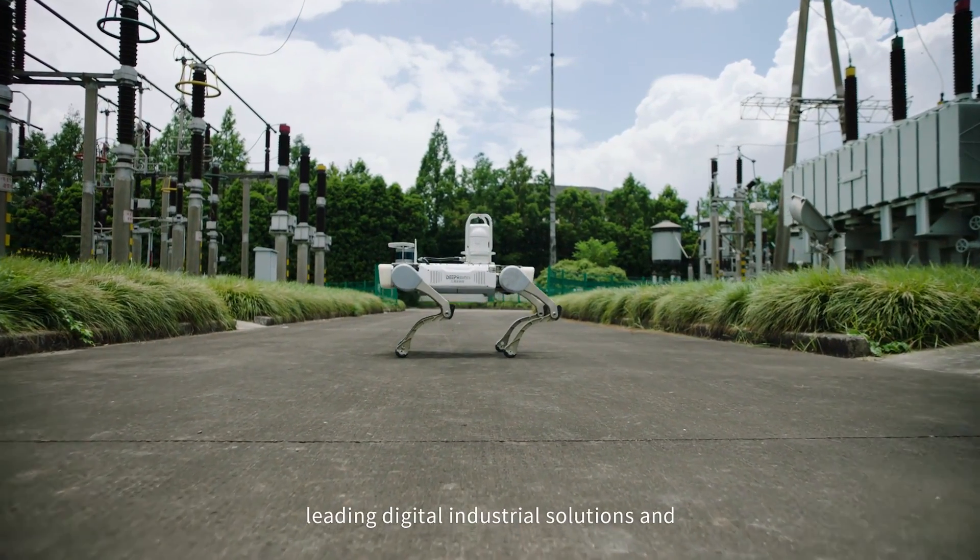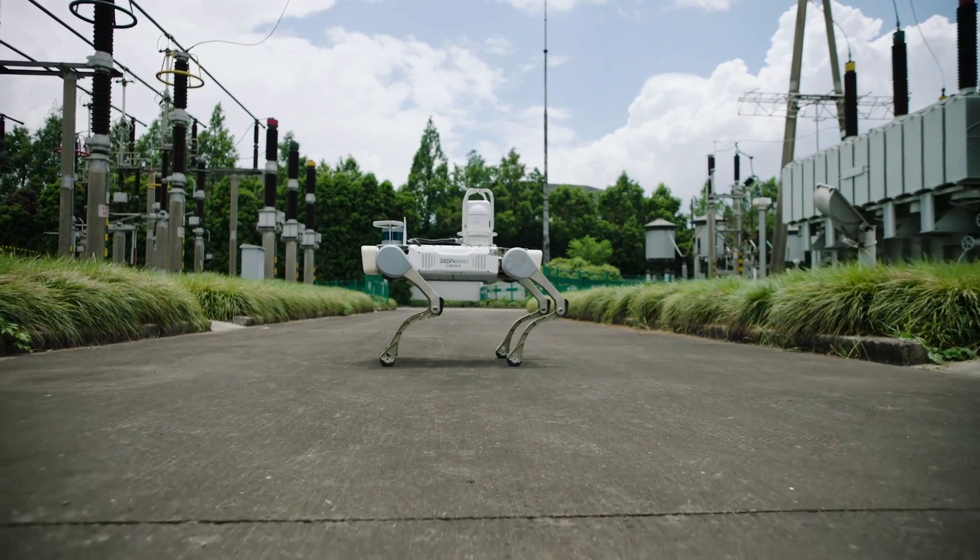This is Juying X-20, leading digital industrial solutions and defining new boundaries for robotic dog applications.